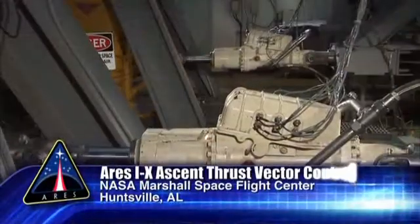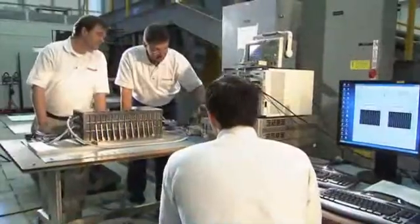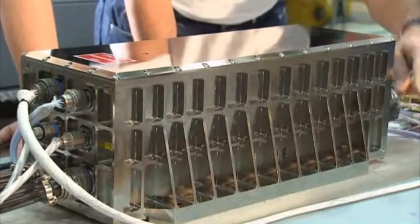Testing continued in November on the Ascent Thrust Vector Controller for ARIES-1X. The latest hardware unit tested is identical in form and function to the final unit that will be used on the flight test in 2009.